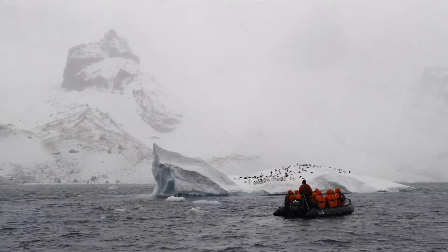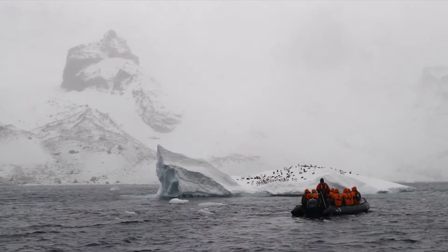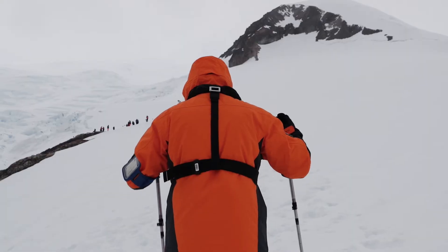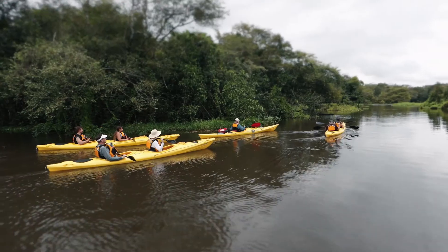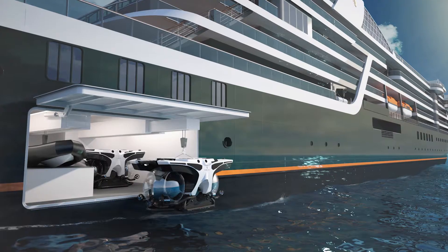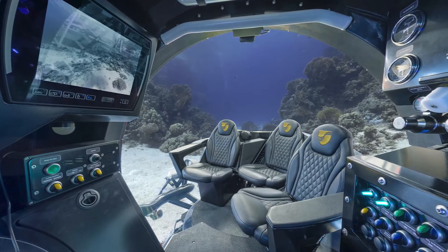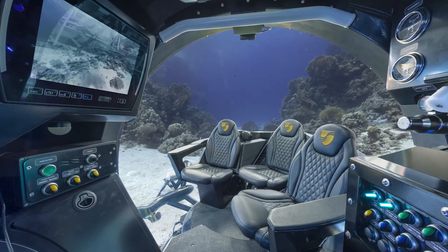What gets me most excited is the range of activities. As a guest on board, in one day you could join a zodiac tour, come ashore for a landing, go for a hike, go kayaking, and potentially go in the submarine — all in one day. I'm really excited about the submarines. To go down in the Arctic and see the wildlife underwater, I think that's just going to be amazing.